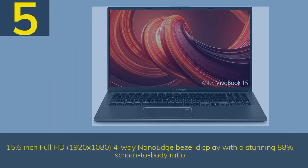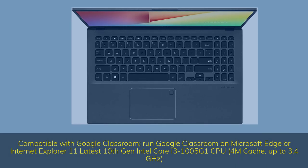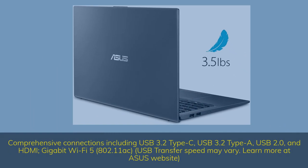Number 5. 15.6-inch Full HD 1920x1080 4-way NanoEdge bezel display with a stunning 88% screen-to-body ratio. Compatible with Google Classroom — run Google Classroom on Microsoft Edge or Internet Explorer 11. Latest 10th Gen Intel Core i3-1005G1 CPU, 4MB cache, up to 3.4GHz. 8GB DDR4 RAM and 128GB eMMC M.2 SSD. Ergonomic backlit keyboard with fingerprint sensor activated via Windows Hello. Exclusive ErgoLift design for an improved typing position. Comprehensive connections including USB 3.2 Type-C, USB 3.2 Type-A, USB 2.0, and HDMI. Gigabit Wi-Fi 5, 802.11ac.